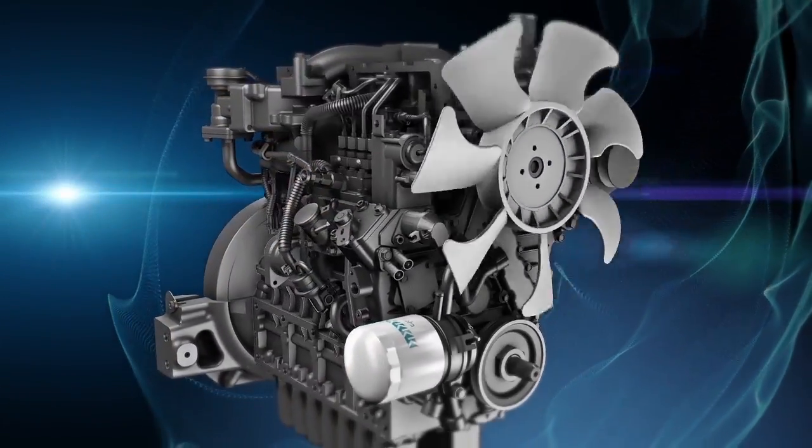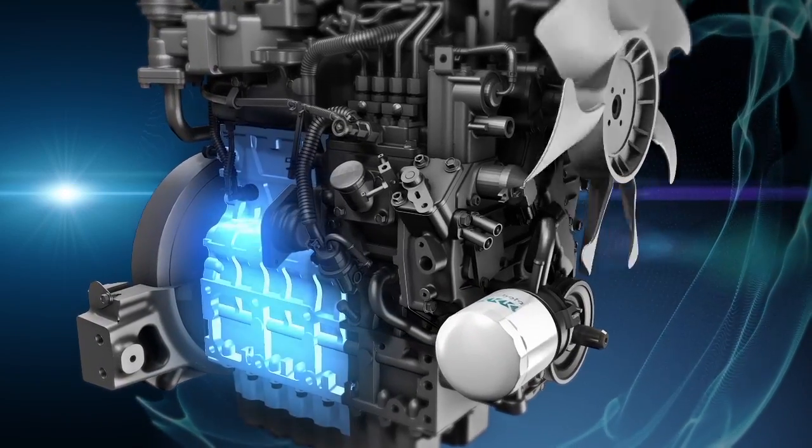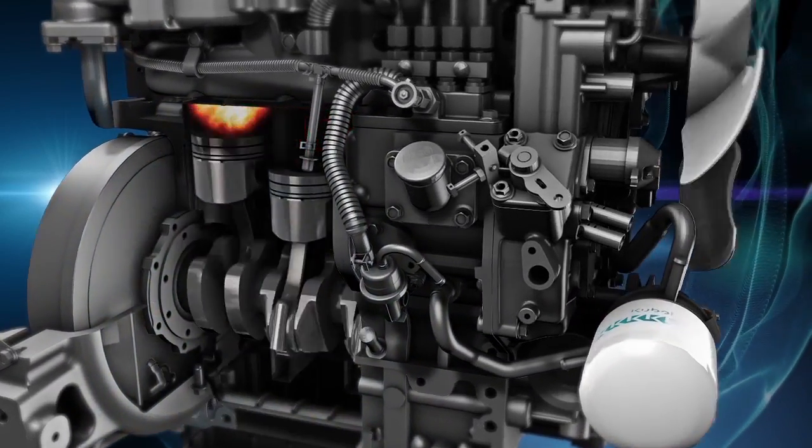The engine is the heart of your Kubota tractor, mower, utility vehicle, construction equipment, or one of thousands of machines powered by Kubota engines.